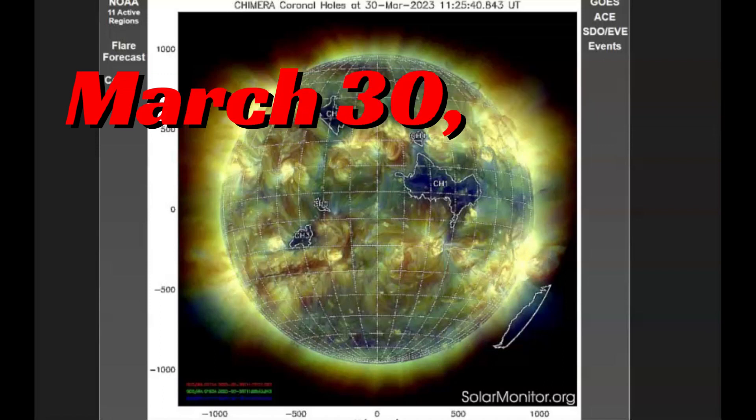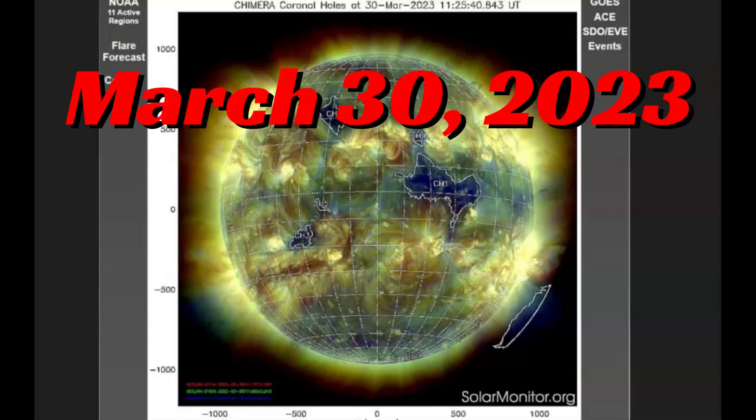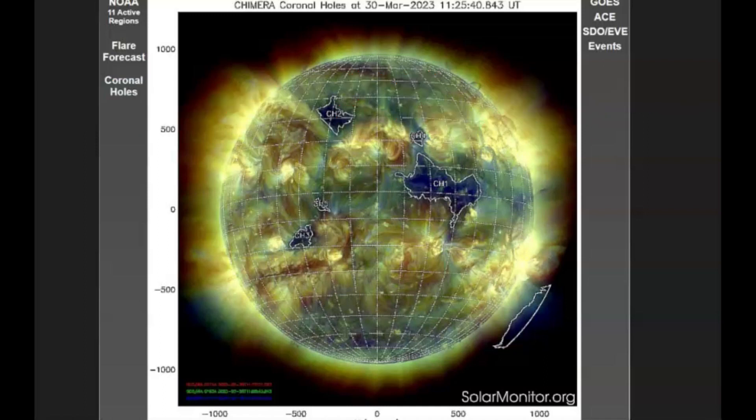Hello folks, I'm glad you're all here. Thank you very much for joining me today. During the last Northern Light event, I kind of missed out — I didn't know about it. So I'm giving everyone a heads up about the one that's coming probably Friday and Saturday. You might want to go out there and take a look to see if you can see any Northern Lights.